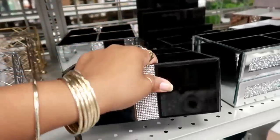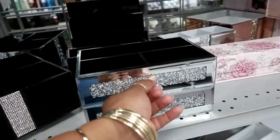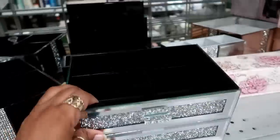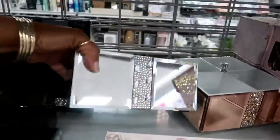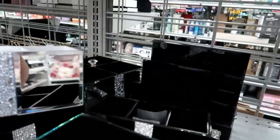That one is $12.99. Look at this — the bottom drawer opens, but the top one doesn't. That's $14.99. This one is $9.99 and it also comes in black.